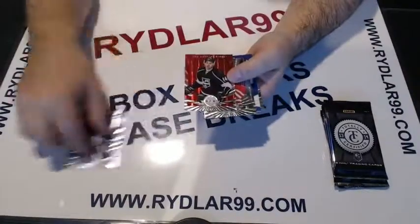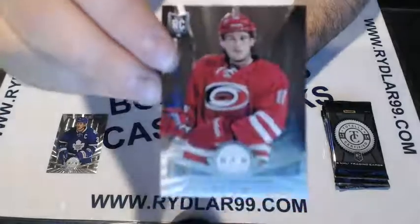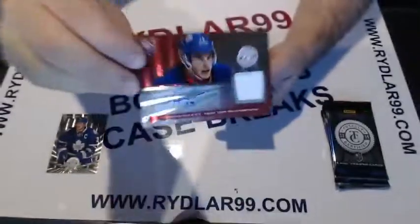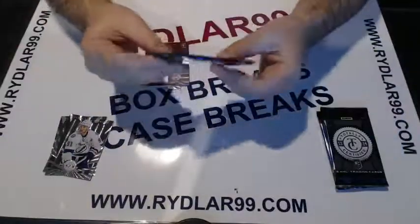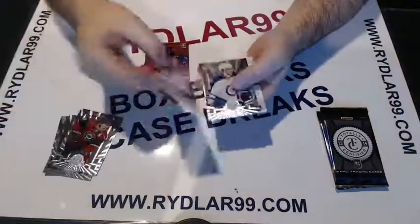We have out of 100 Justin Williams for the LA Kings, red parallel. Justin Williams for the Kings. We have Elias Lindholm, regular rookie for the Carolina Hurricanes. We have a red Thomas Hickey out of 50 for the New York Islanders — number 15 out of 50 on the back — and a Stammer base. Zach Parise base as well.